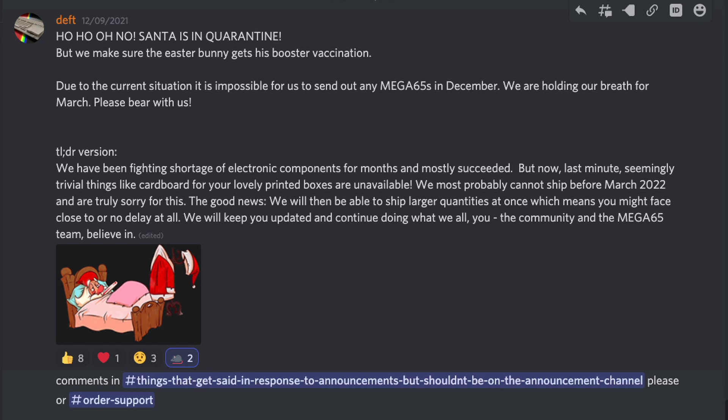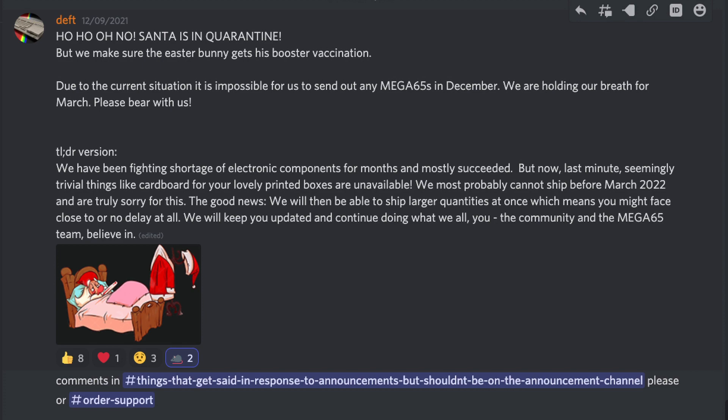Turns out it's not a shortage of electronic parts, but rather a shortage of paper products. The Mega65 cannot ship until March 2022. Am I disappointed? You bet, as I'm sure many of you are. However, there are positives to this announcement, says the guy whose glass is always half full. Those who are on the second round of shipments will receive their Mega65 at about or on the same time as the original 400.